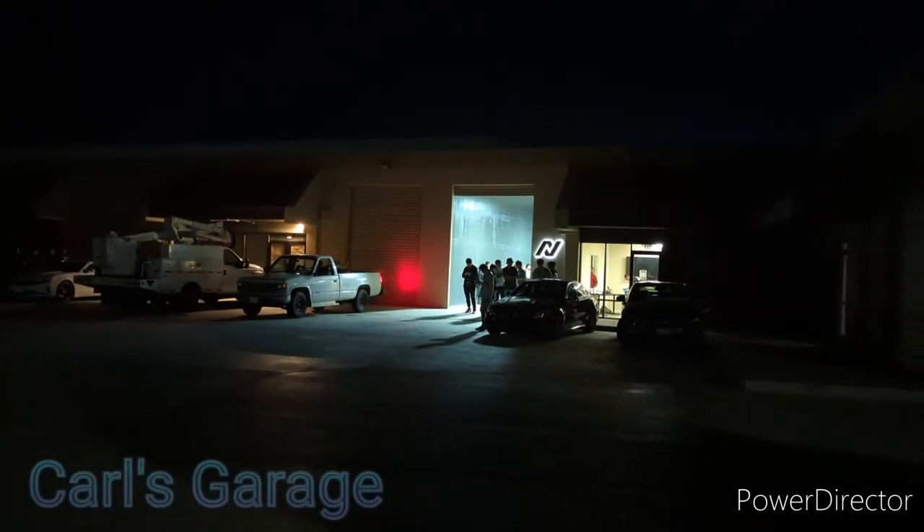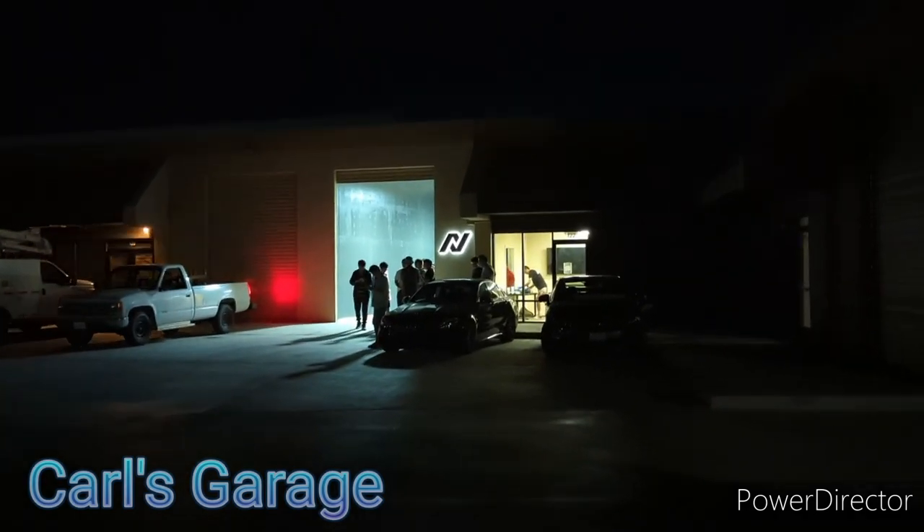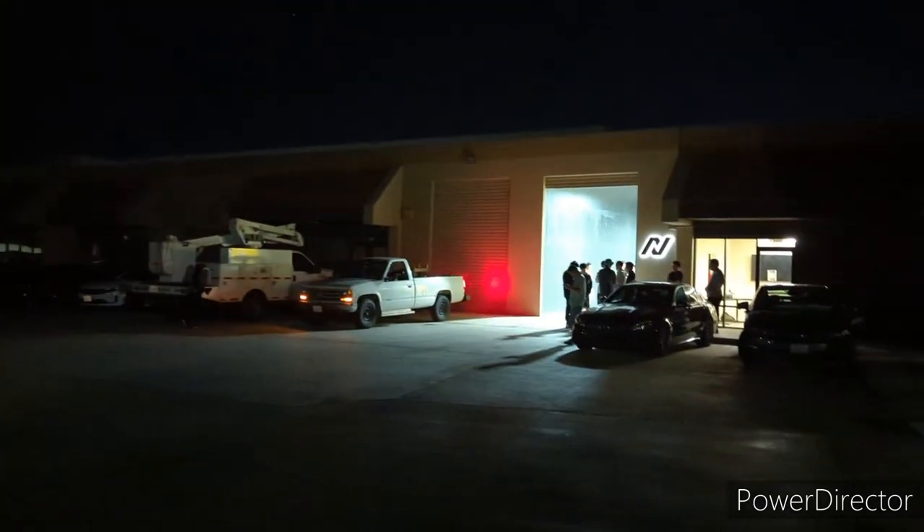Hey guys, welcome back to Carl's Garage. Today we are going to pop up Carson's Coffee with Boba right here at the next garage. So without further ado, let's go.